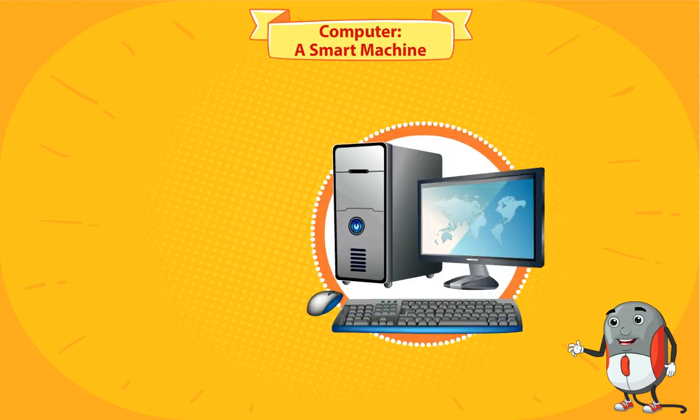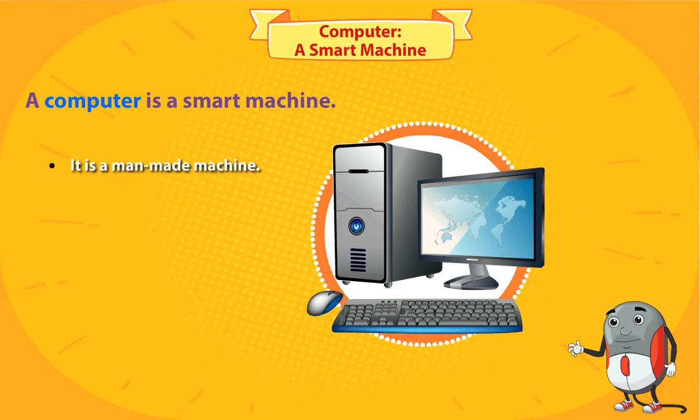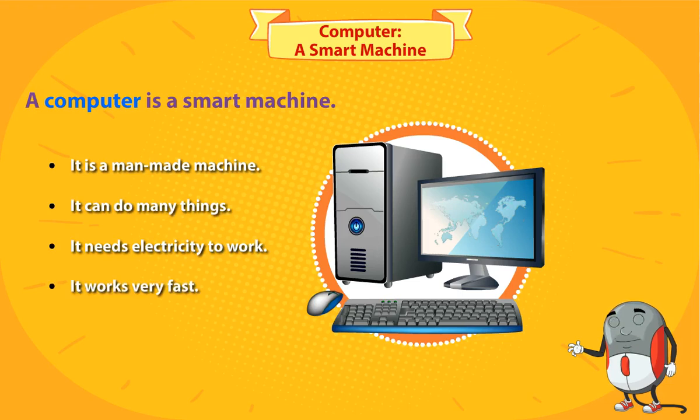Computer, a smart machine. A computer is a smart machine. It is a man-made machine. It can do many things. It needs electricity to work. It works very fast and saves our time.